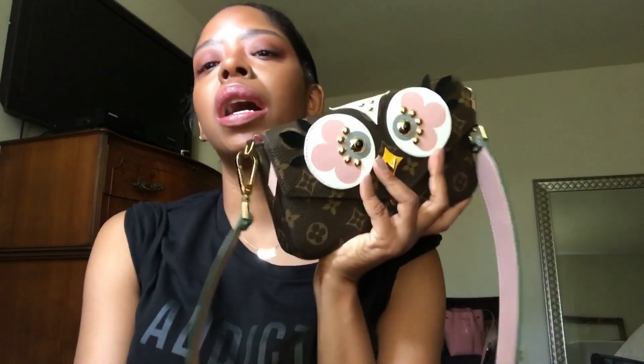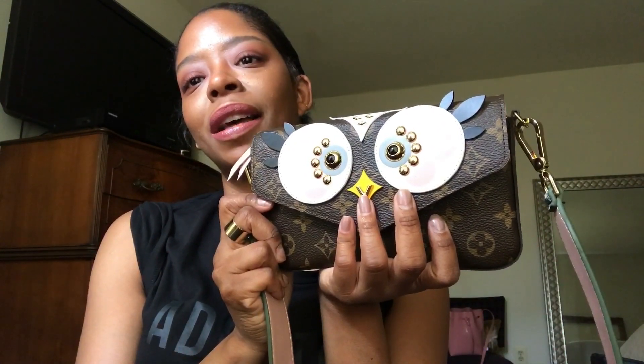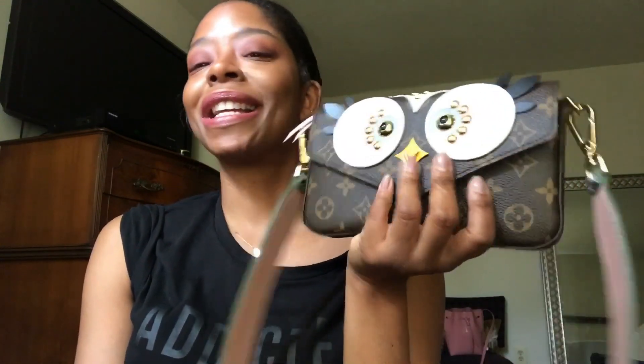I hope this helps you guys if you're looking to get this bag — it is super cute. This is my second Louis Vuitton bag; the other one I have is a Speedy. I love it, don't regret it, it is adorable. If you guys are interested, try your local Louis Vuitton or call the 800 number to see if they can locate it for you and let me know if you get it. If you have any questions, leave them down below — I will answer them. I hope you enjoyed the video and I will see you later. Take care, bye!